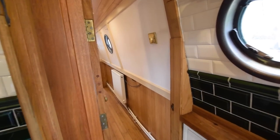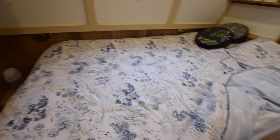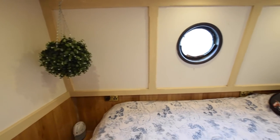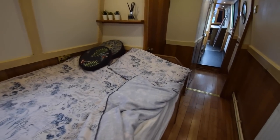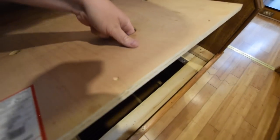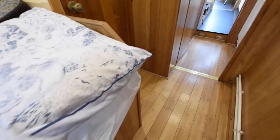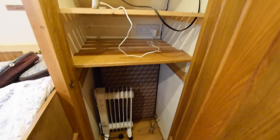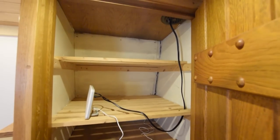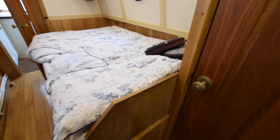Next up is the bedroom, which is 10 foot 8. There is a fixed 6 foot 3 by 4 foot double berth with storage underneath. There is a shelf above the bed and a large single wardrobe with shelves. The Huawei router is located here, connecting to the aerial antenna on the roof.